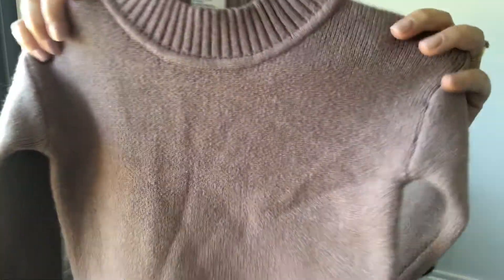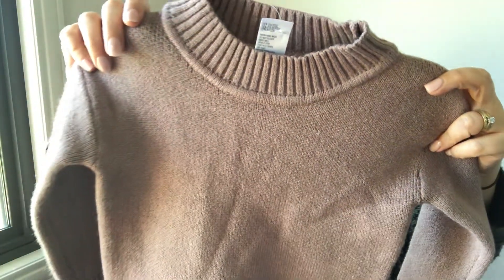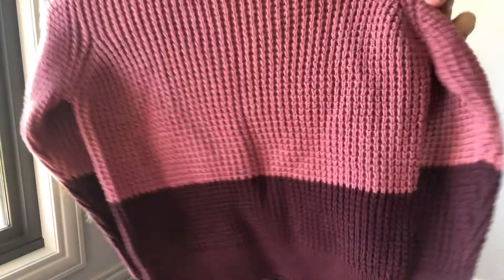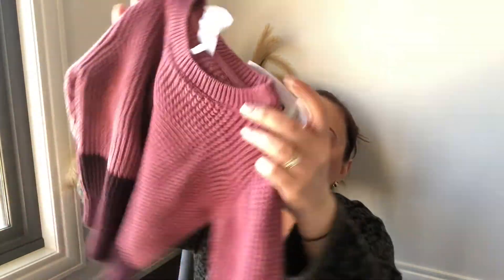I picked up this knitted jumper for my daughter — it was fifteen dollars. It's a really cute, real dark dusty pink color. I'm preparing for the cooler summer nights, and I picked up another knitted jumper because I love pinks and purples on my daughter.